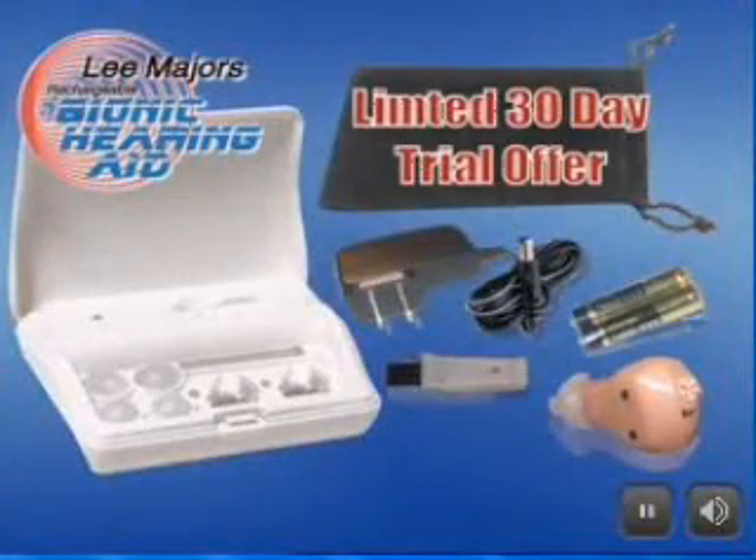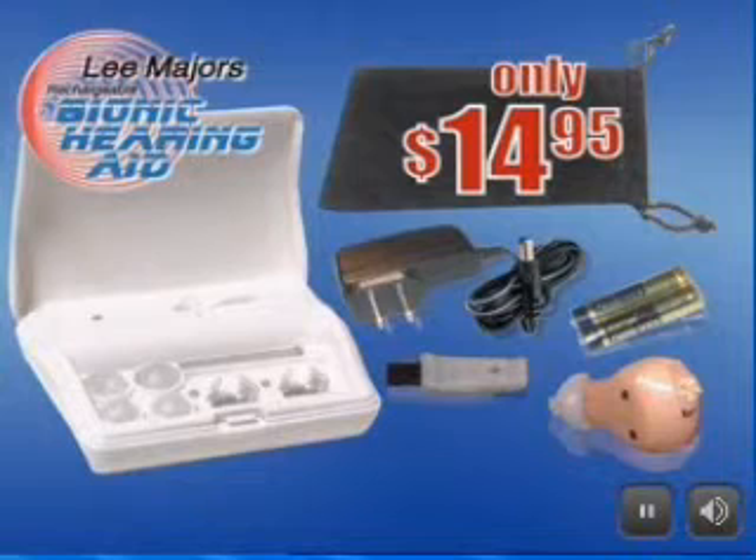This is a limited trial offer for only $14.95. Order now and try it all for 30 days. Call now to find out more.